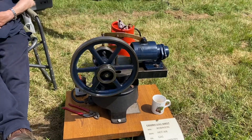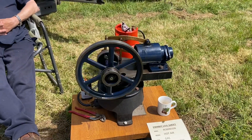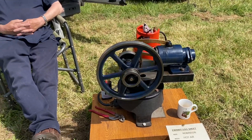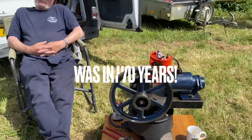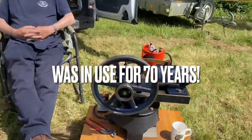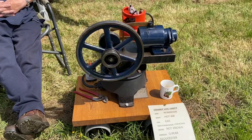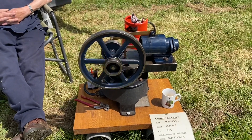That's amazing. 18, 19, 1900 hot air engine. Wow, fantastic. That's just incredible.